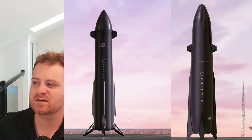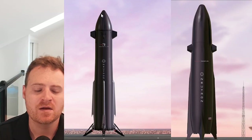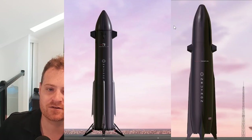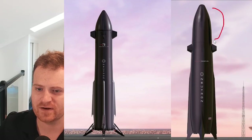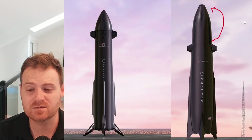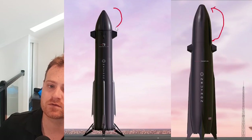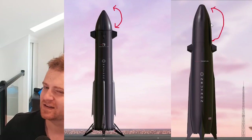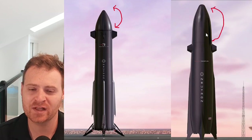Looking at the two rockets side by side on the launch pad — they should be the exact same height, sorry for the cropping. A few key changes: the fairing section on the old rocket was quite a bit larger and would open up into two pieces. The new fairing is noticeably smaller. I like this because a big opening requires reliable sealing and adds complexity.